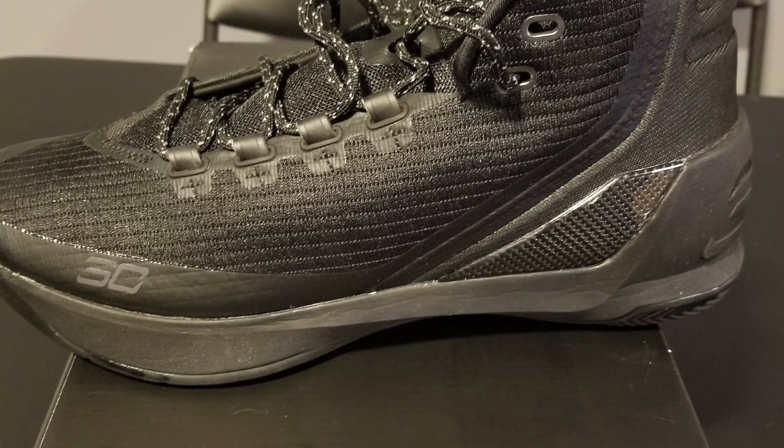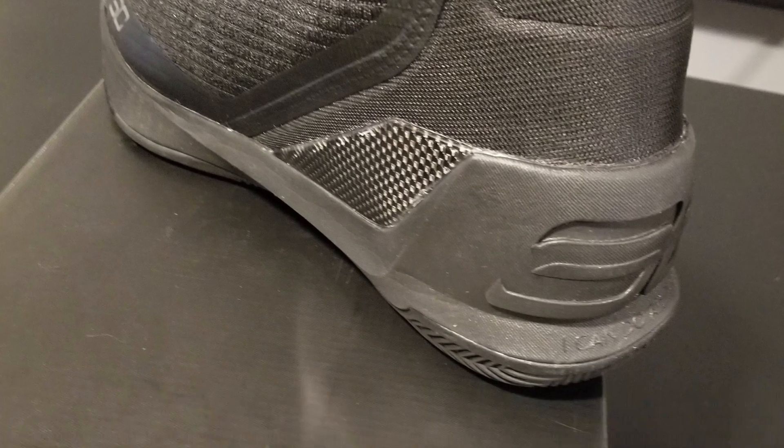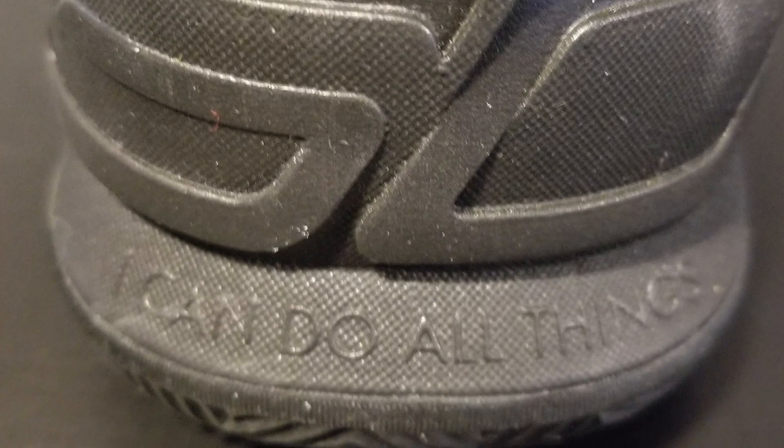The materials are really nice. We got the SC right here on the side — I like the little detail. I love how he has a signature on it. What I was looking for was the 'I can do all things through Christ' inscription — I'm a Christian.